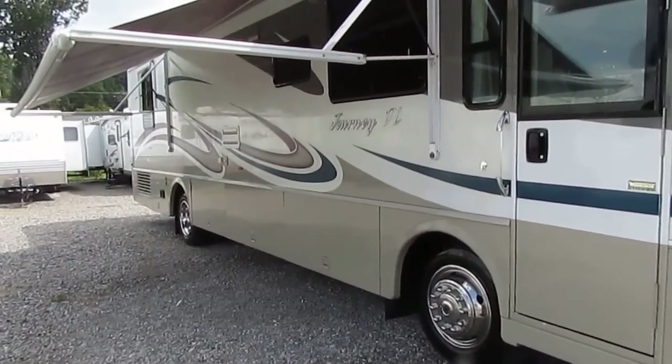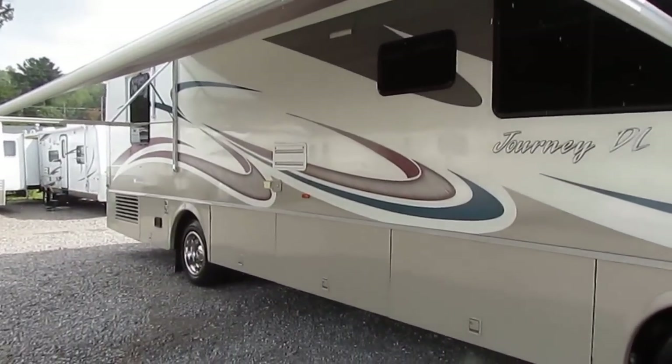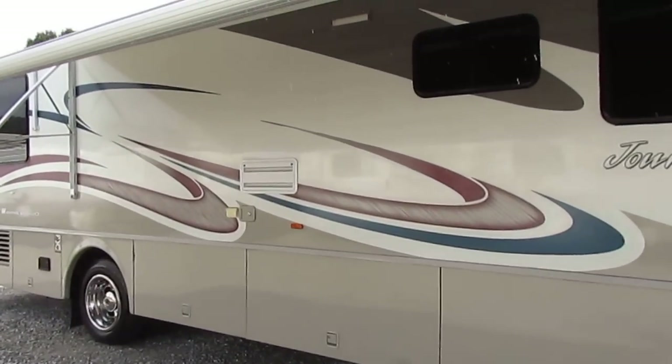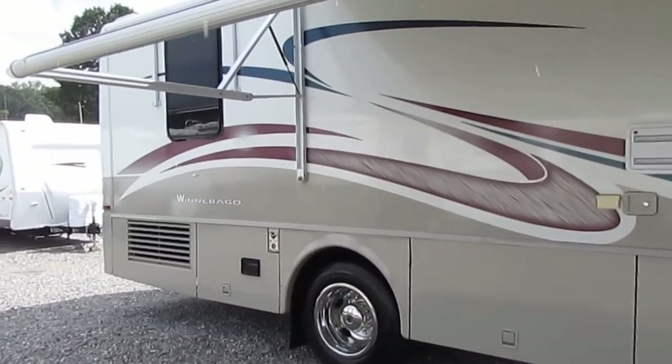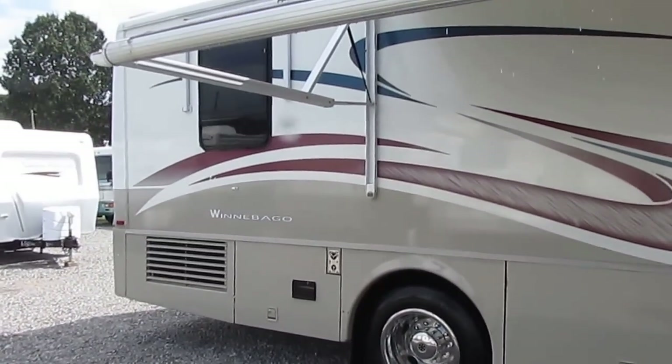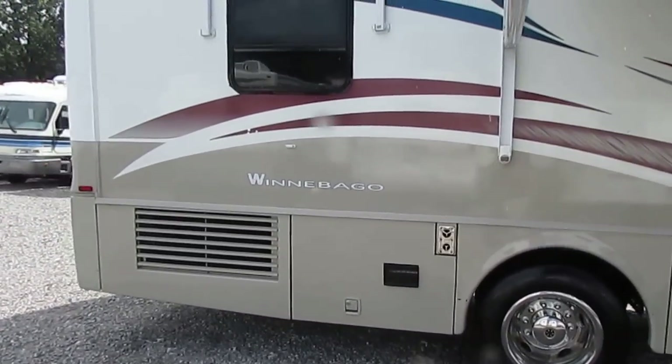I'm going to warn you, I'm going to shoot a long video because there is a lot of different things to go over on this RV. This is something that somebody's probably going to buy sight unseen because you just don't see these motorhomes in this kind of condition very often. The last Winnebago Journey I had that looked like this in this price range sold in less than 24 hours.